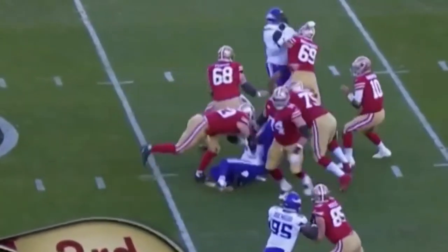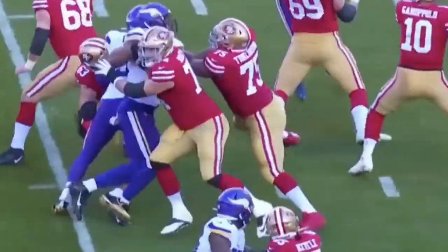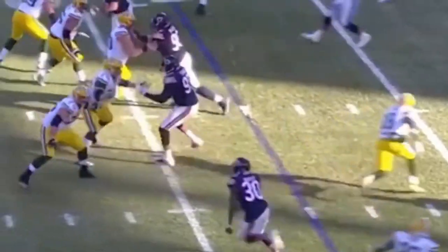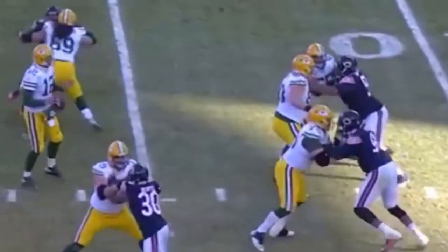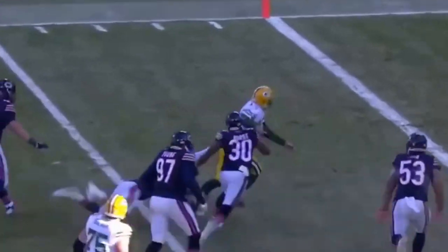Hunter moved inside. A little block in momentarily. Go to work on these two guards, but the guards held up, as did the protection. Third and goal — blitz picked up. Rodgers has all day looking, going to try and run it in. Rodgers!